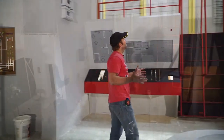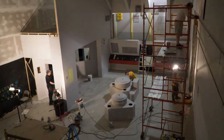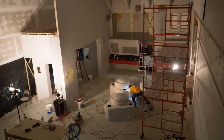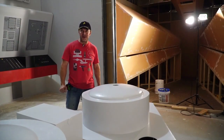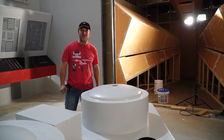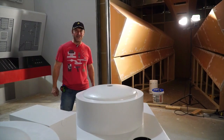We are very, very close to finishing this setup. Thank you to all the supporters who helped make this possible, and you're going to be seeing a lot of this set in the upcoming episodes six and seven, so stay tuned.